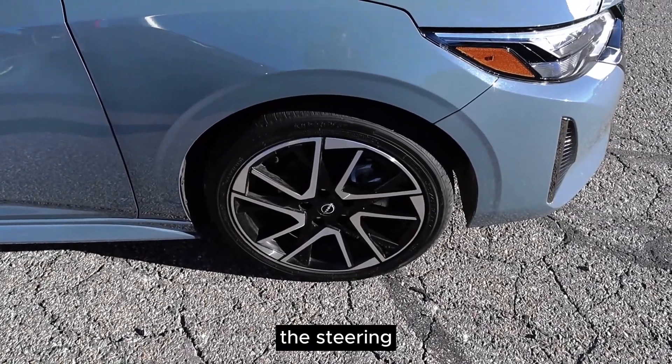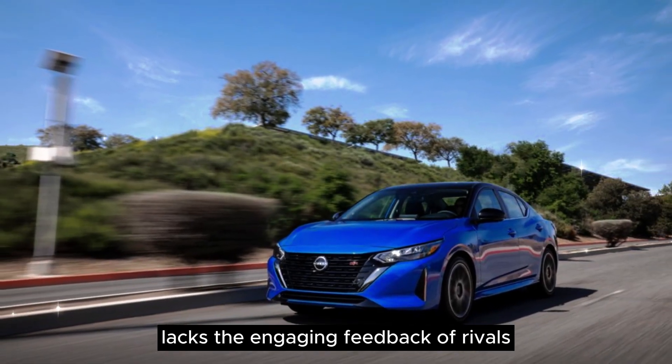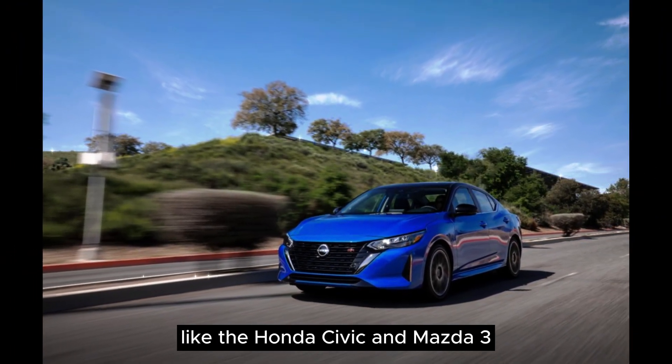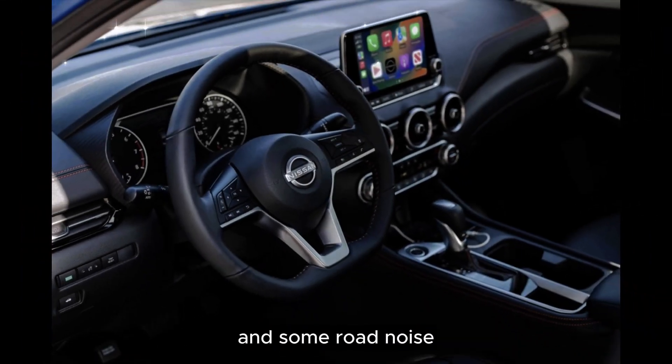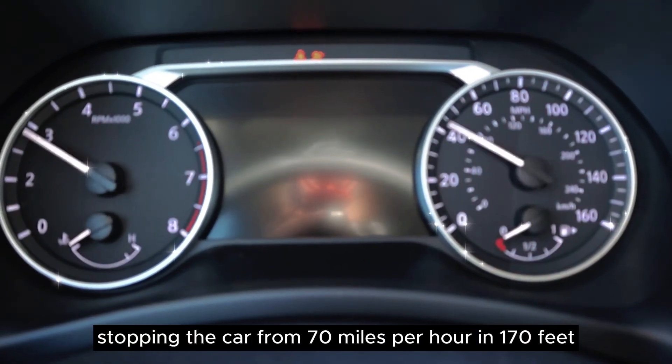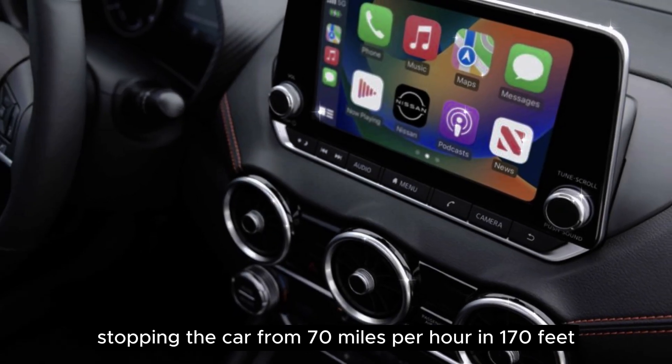The steering, while predictable, lacks the engaging feedback of rivals like the Honda Civic and Mazda 3. The Sentra offers a firm ride quality and some road noise, but it's comfortable for daily driving. Braking performance is solid, stopping the car from 70 mph in 170 feet.